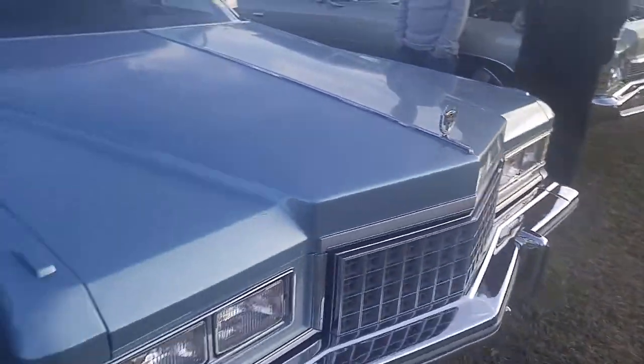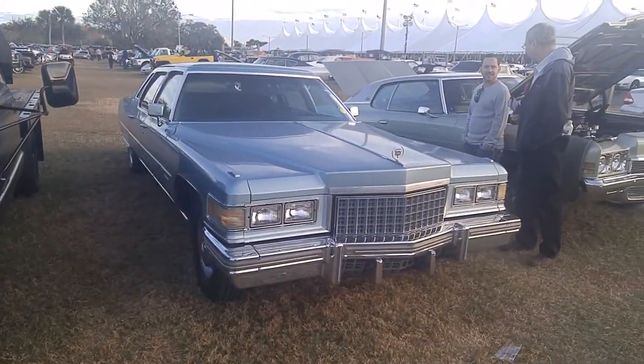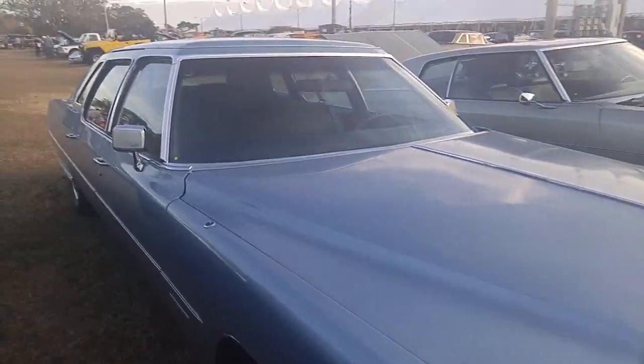We've got crushed floor seats, 500 cubic inch motor. The car just absolutely speaks to me — I want it more than anything. It's gorgeous.